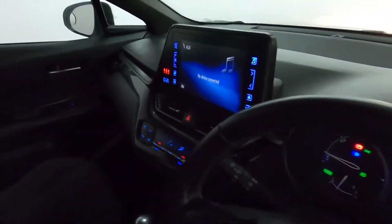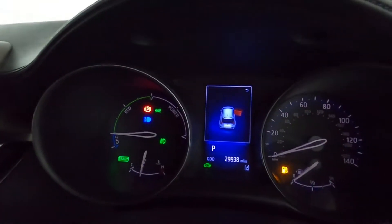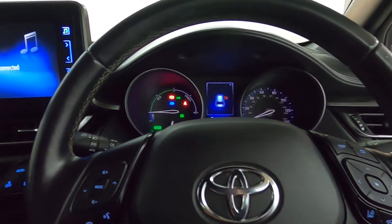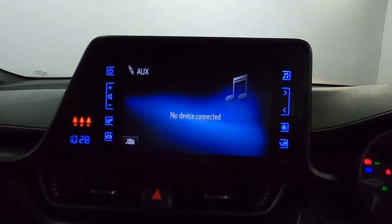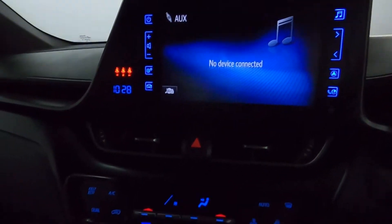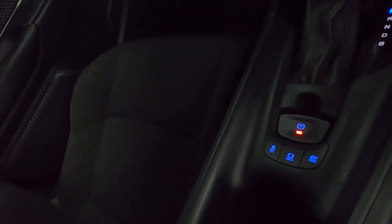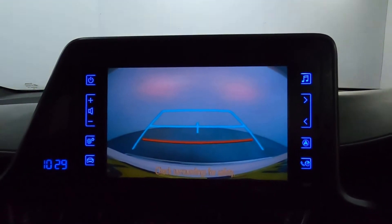Now up front, you have a push to start system with a nice clear instrument cluster, steering wheel controls, and automatic lighting. On the screen in front of us you've got connectivity, Bluetooth and USB. Climate controls down the bottom, and this nice sleek designed sensor console. Putting it to reverse, you'll notice the reversing camera as well.